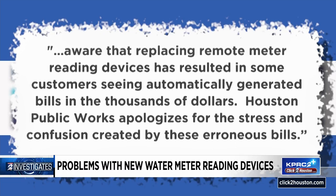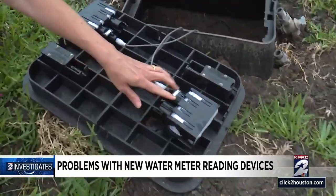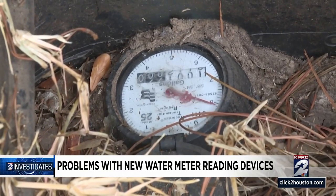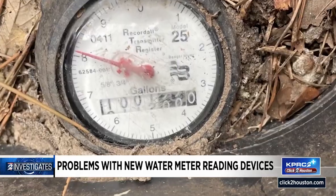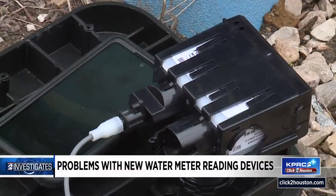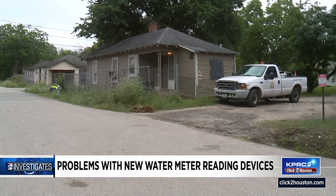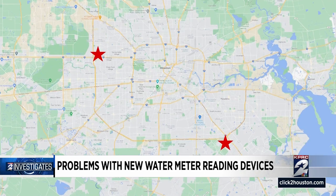Houston Public Works apologizes for the stress and confusion created by these erroneous bills. Workers are installing new reading devices that will transmit meter readings back to the water department. Houston Public Works says most reading devices on meters now were installed in the 90s and no longer work. The city is replacing all of them over the next few years, but they're already two years behind schedule because of supply chain delays. Installations have been confirmed in the Sagemont area and near I-10 and Eldridge.